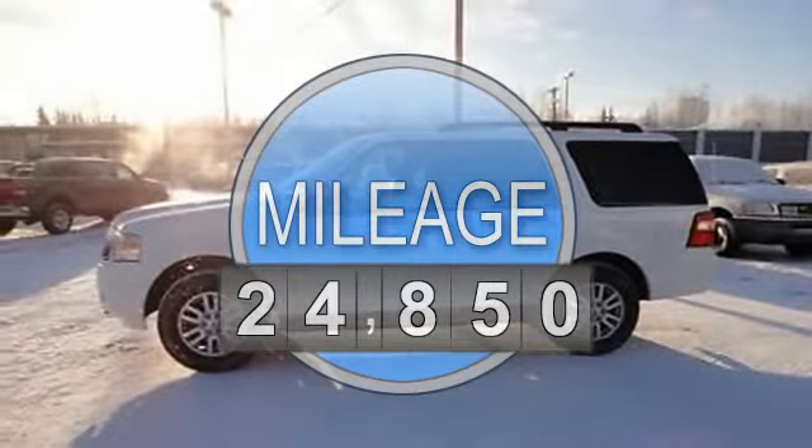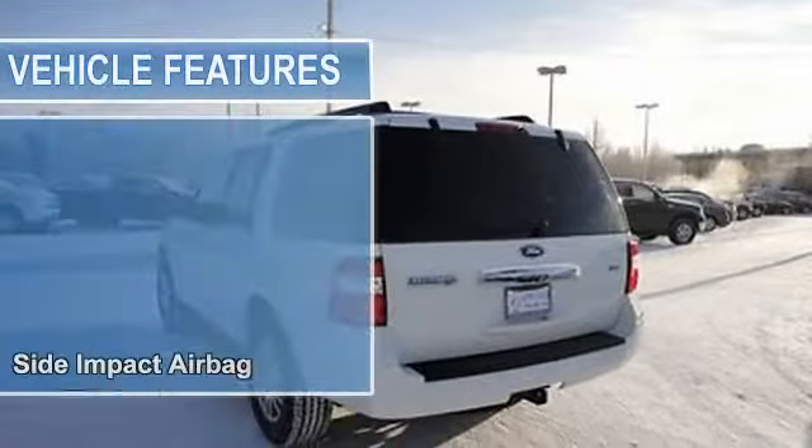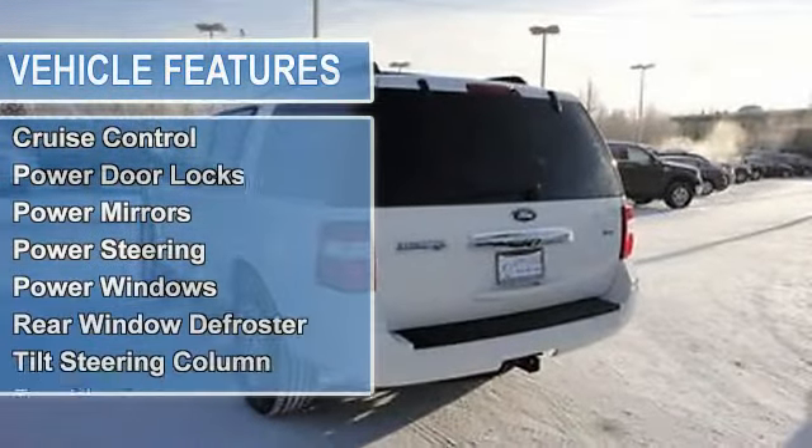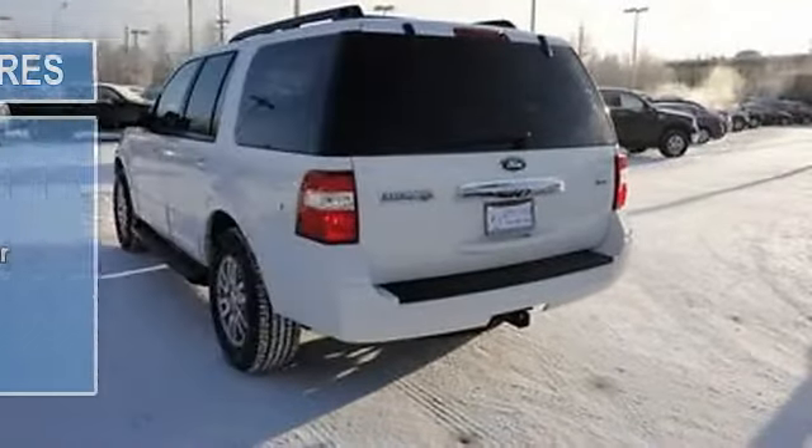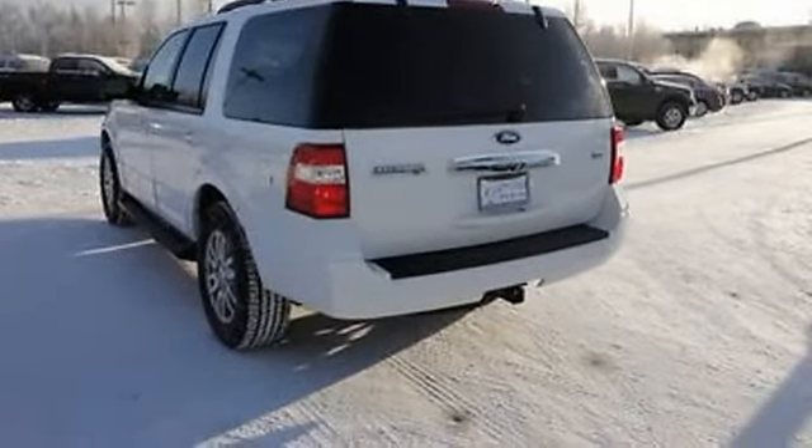Side impact airbag, AM-FM radio, air conditioning, cruise control, power door locks, power mirrors, power steering, power windows, rear window defroster, tilt steering column.